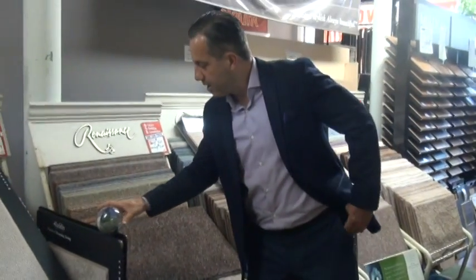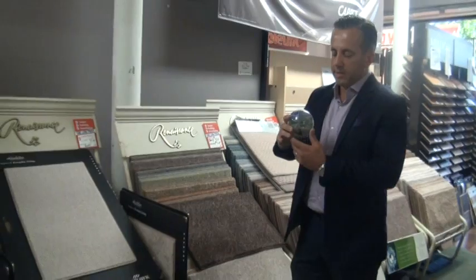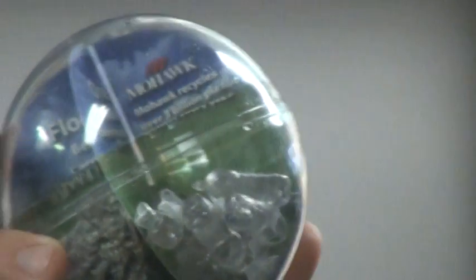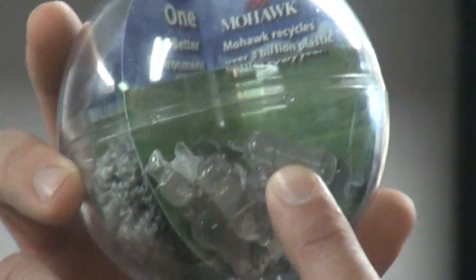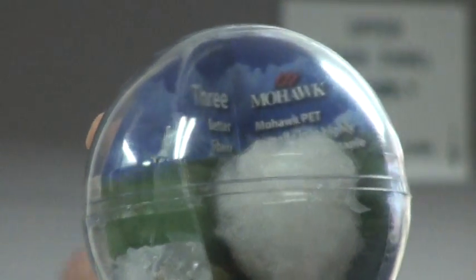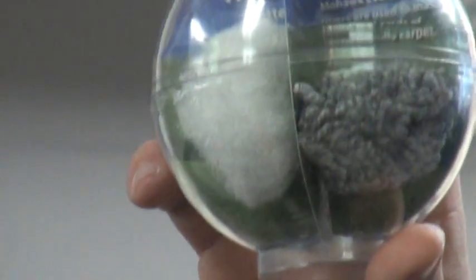What exactly is PET? PET is simply recycled Pepsi bottles, recycled water bottles. Mohawk — the world's largest recycler of Pepsi bottles — takes your bottles, cleans them, chops them up, scours them, extrudes the fiber, turns it into a yarn, and then tucks it into your carpet.